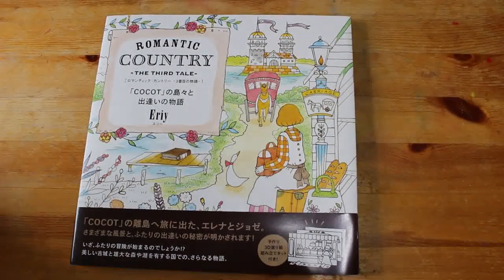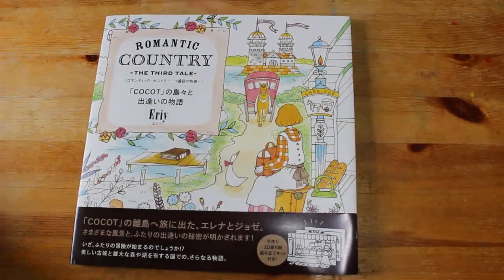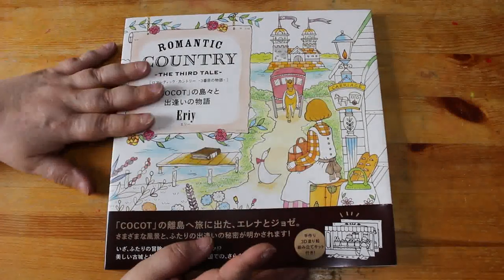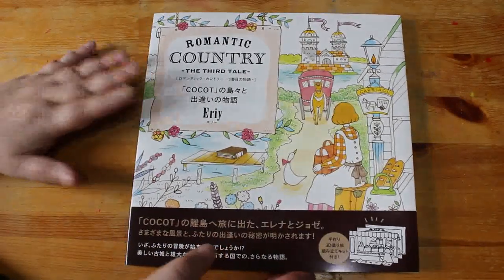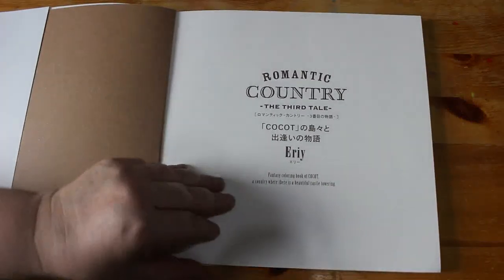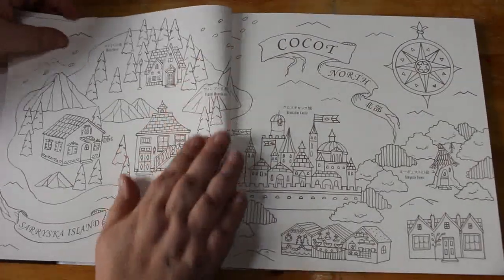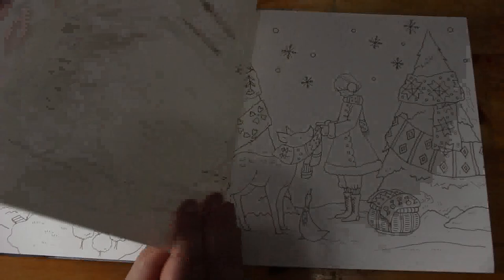Hello and welcome back to the channel. Today I'm going to look through Romantic Country: The Third Tale. I finally got a copy — it became available again on Amazon, it wasn't cheap, it was £28, so that was my entire book allowance for the month for colouring books. I had to have it because I've got the other two. I'm not really collecting the rest of them if they're not on Amazon UK. It's all in Japanese, which is fine — chapter one.